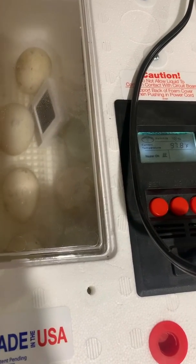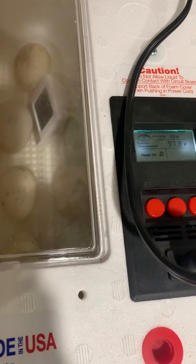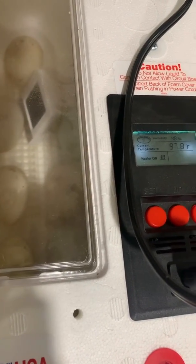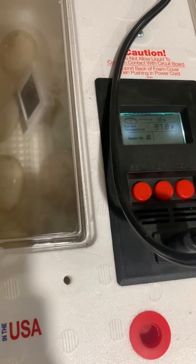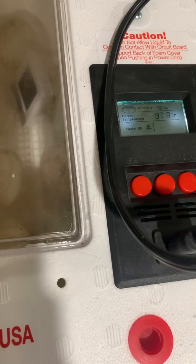The humidity level is also very important. There is a temperature and humidity reading on top of the incubator as well as smaller devices inside the incubator. Right now, since we have just had this unit open, it is running slightly cooler than normal, but the temperature will quickly resume.